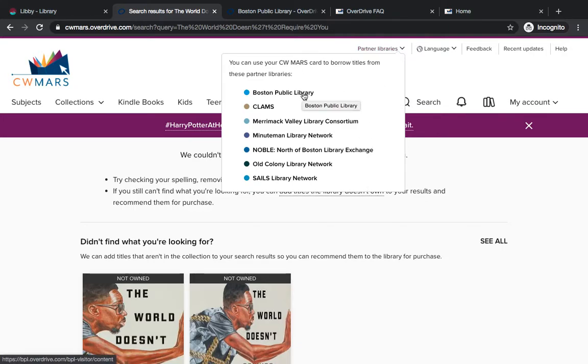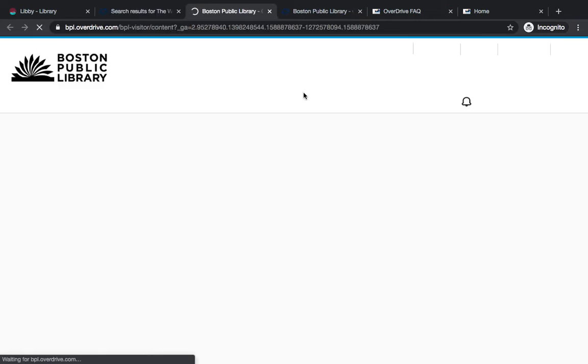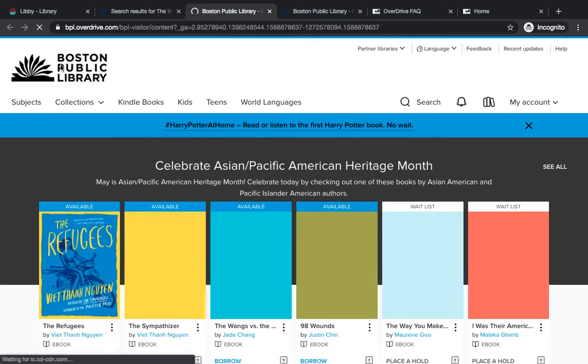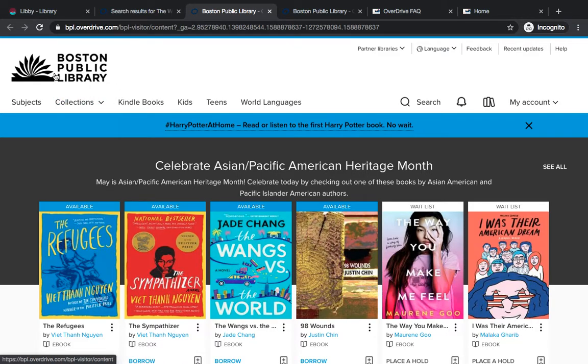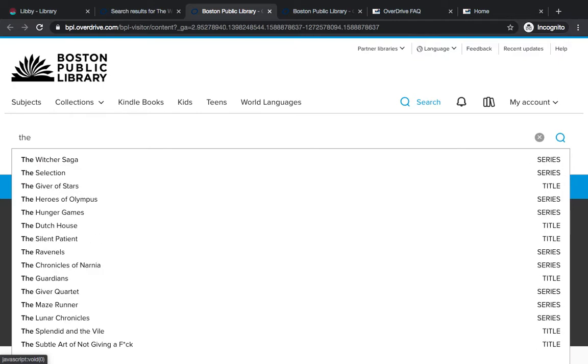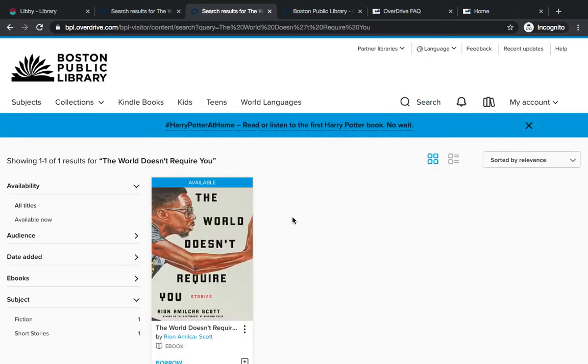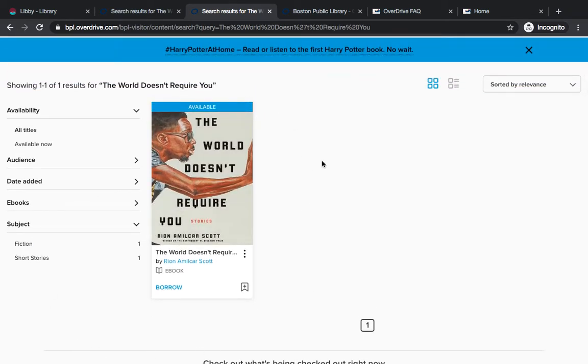Boston Public Library is often a great place to start just because they have such a huge digital collection. If we click on that name it's going to open a new tab. You can see that the Boston Library logo is in the upper left-hand side and has a different color palette, so you can kind of tell that you're searching in a new network. Let's search for the same title here — 'The World Doesn't Require You' — and there's actually an e-book owned by the Boston Public Library for this title.